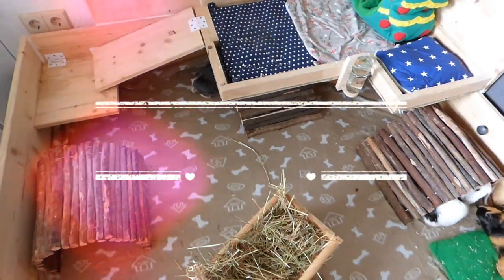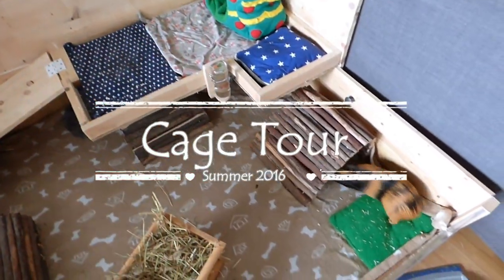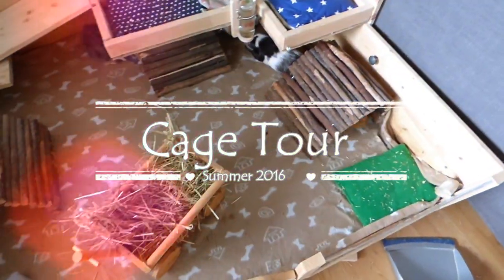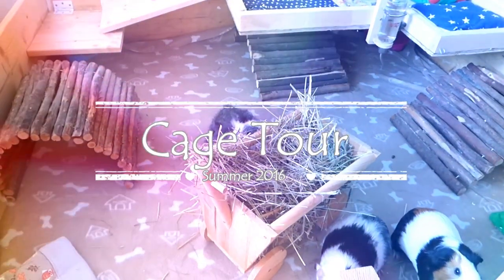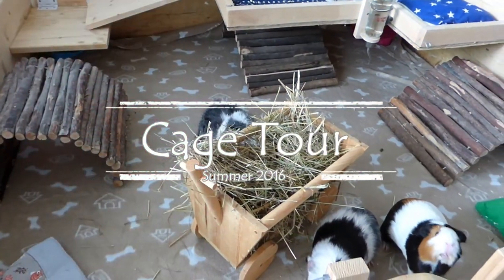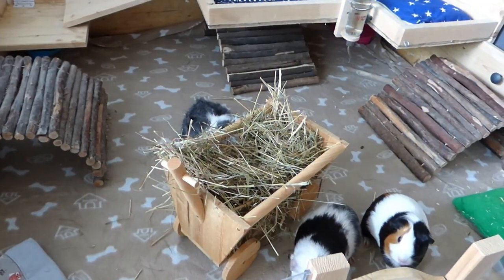Hey guys! Today's video is a cage tour. As you may or may not know, my guinea pig Frida had to have surgery and that is why we had to change the bedding to fleece. Bedding could potentially go into Frida's wound and we don't want that, so I thought I'd show you what the cage looks like now that we have a fleece bedding. But let's get on with the video.